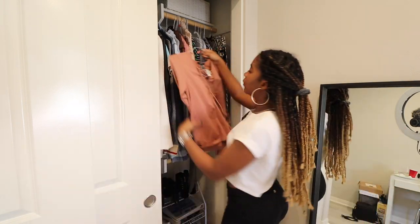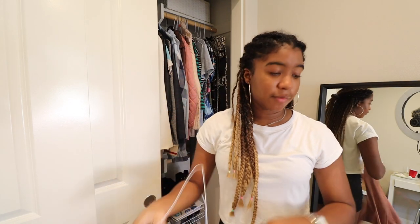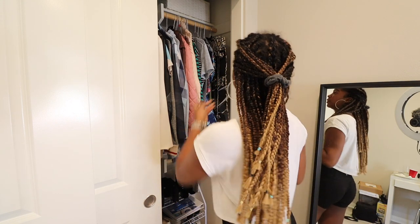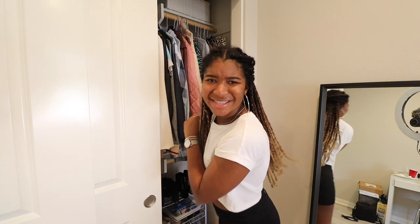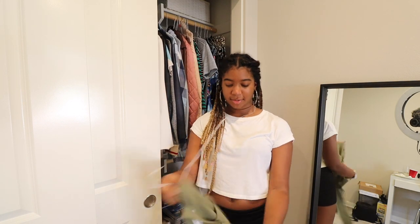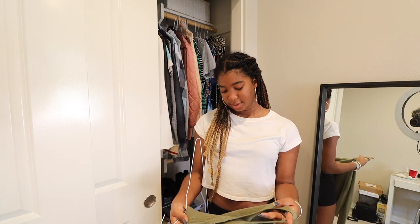Bye-bye. I remember when the whole tie-up shirt thing was a trend and everyone wanted to get shirts like that. I don't wear that anymore. Do you see the hesitation? I'm hesitating because I love my clothing, but I have not worn this. I really like this though — it's knitted. I can't wear this on campus. Can I wear this here? No, it's too hot. Oh, bye.